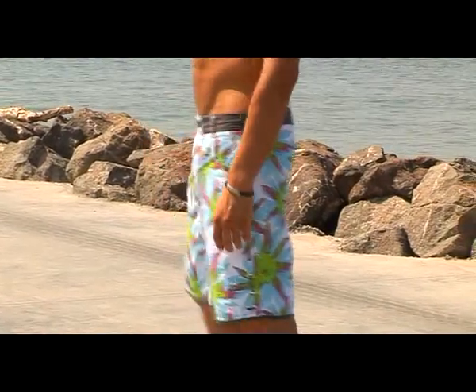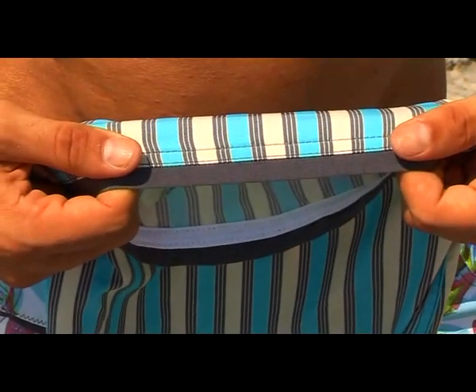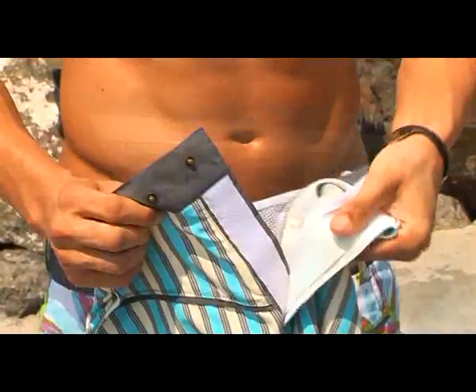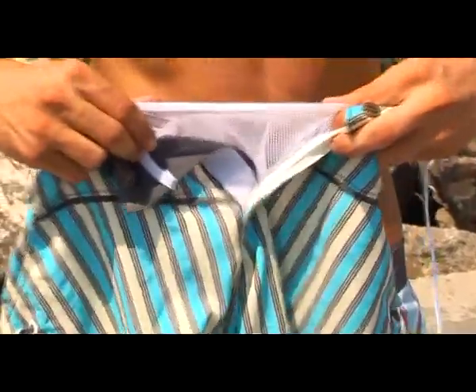The perfect comfort while wearing G-Short is also achieved by the hidden inner seams, together with the unique Integral Comfortec bandage, a special development of Geronimo, facilitating the use of the short.